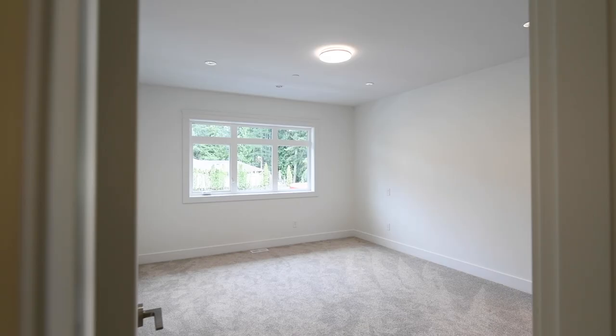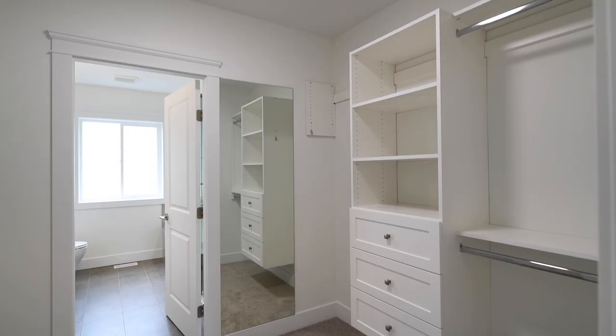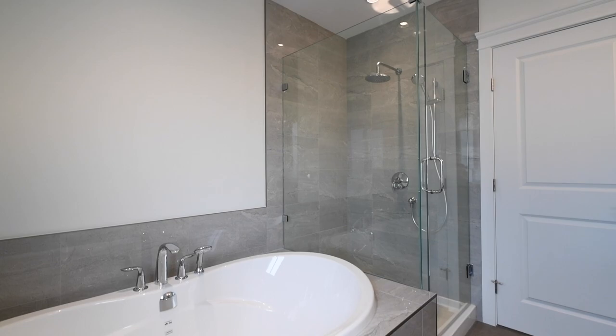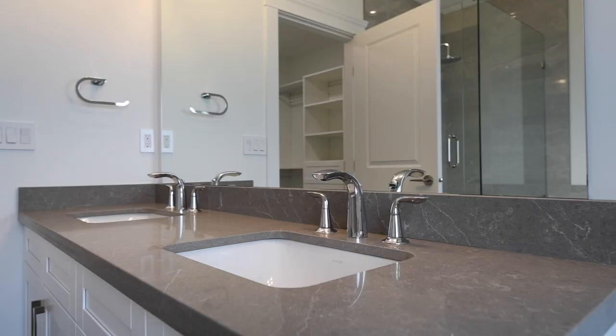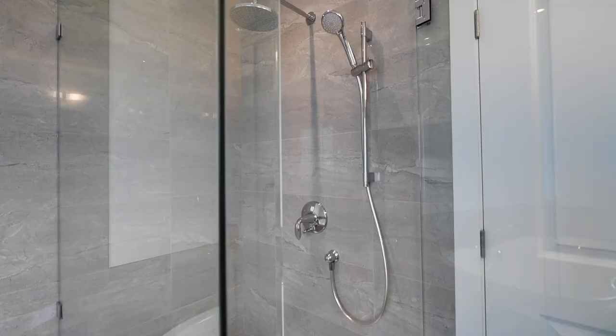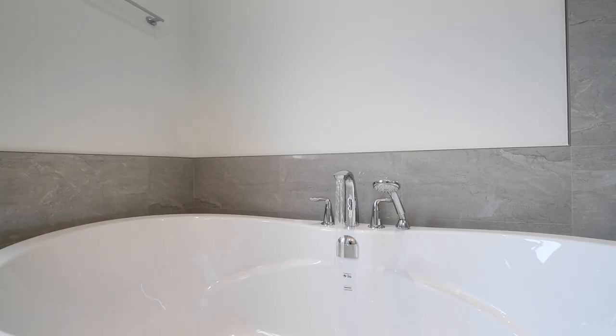The second floor of these homes is where you're going to find an unbelievable master bedroom — whether it's the spaciousness of the room itself, or perhaps the roomy closet with the closet organizer, or going into the ensuite where you've got the frameless shower door, the dual sinks, the quartz countertops, and the Kohler plumbing fixtures.